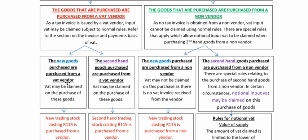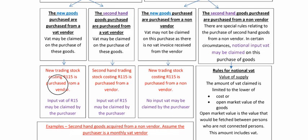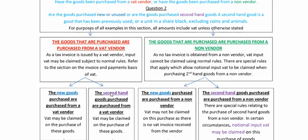It says new goods purchased — VAT may be claimed on the purchase of goods. And if it's secondhand goods, VAT may be claimed on the purchase of goods. So when you buy from a vendor, you can always claim VAT back. If new trading stock costing R115 is purchased from a vendor, you can claim R15 input VAT. And if secondhand trading stock is bought, you can again claim input VAT of R15. When we buy from a vendor, it's very straightforward — we can always claim that.